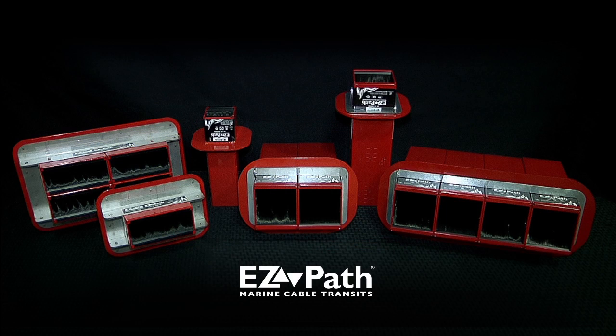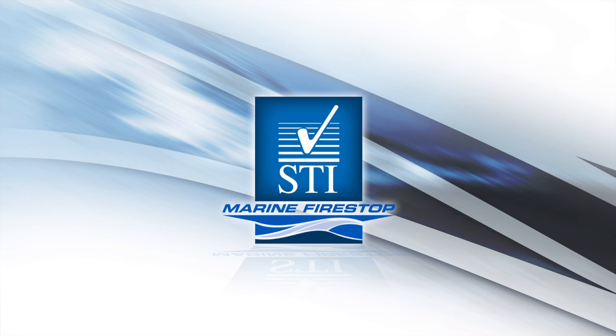Don't compromise fire-stop safety. Trust EasyPath, the new standard in marine cable transits from STI Marine, the Fire Stop Authority.